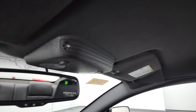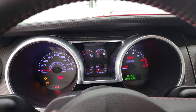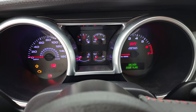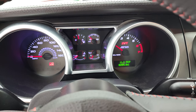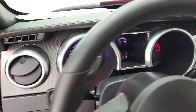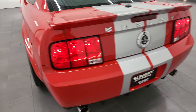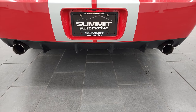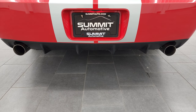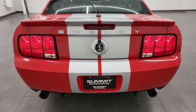No rips or tears, and the headliner is in very nice condition as well. You get map lights and a compass display in the mirror. Let's start this guy up and hear it run — we'll take a look under the hood and I'll show you how those hood pins work. Starts right up, no check engine lights or anything like that. It really sounds nice.